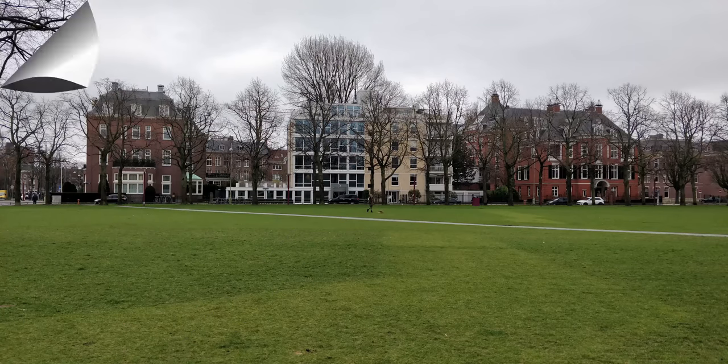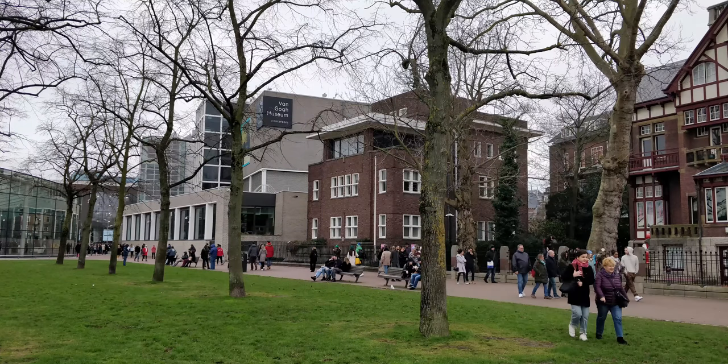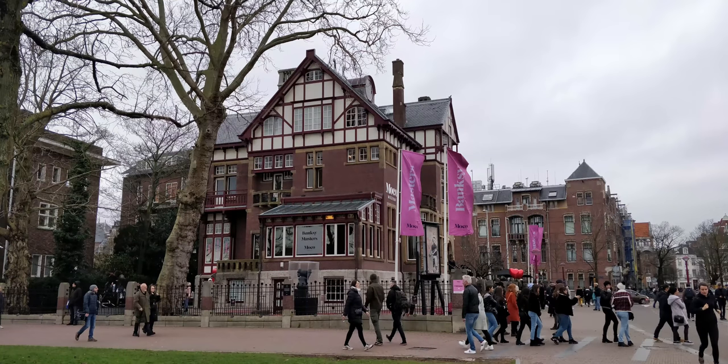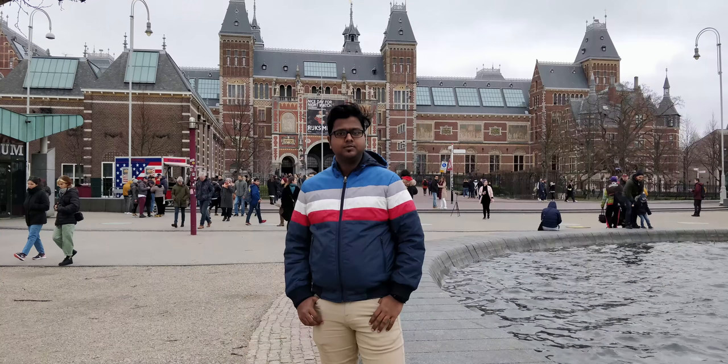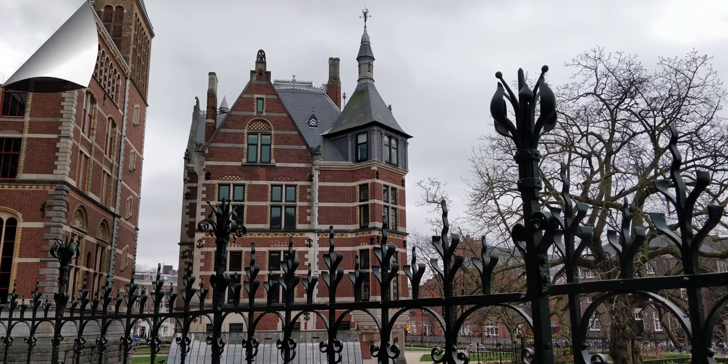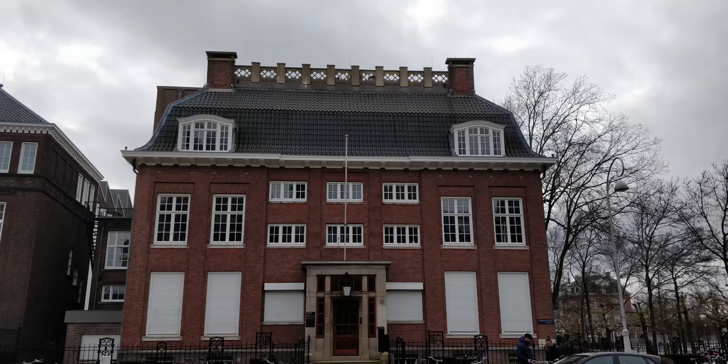Then we have the contemporary modern art museum, the Stedelijk Museum — I hope I'm pronouncing it correctly. Then we have the Moco Museum, which is a relatively new museum with a fantastic collection of modern and street art. Other attractions include the concert hall, Concertgebouw, and the Vondelpark, one of the most popular parks in Amsterdam.